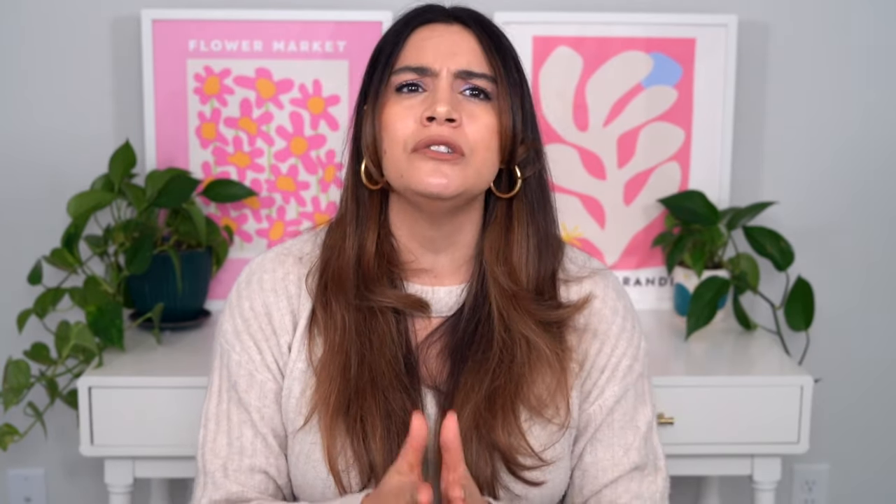The blue label cream comes from Pyunkang Yul's 'Ato' line — 'Ato' in Korean skincare is shorthand for atopic dermatitis, meaning products good for sensitive skin that can get atopic dermatitis. These are incredibly gentle formulations, even safe enough for babies. The Ato cream blue label is a very minimal cream without any fragrances, no essential oils, no drying alcohol, and no excessive extracts — really just focused on moisturizing sensitive skin.